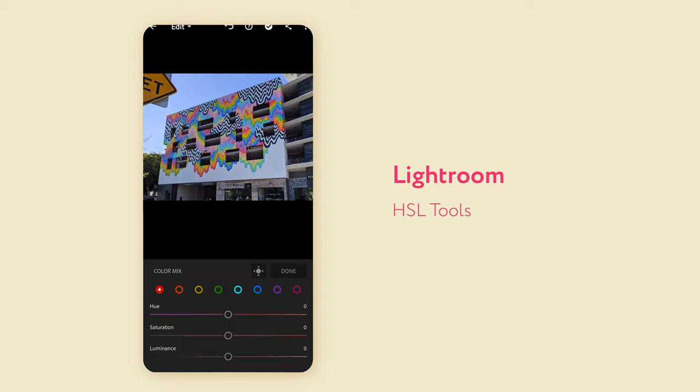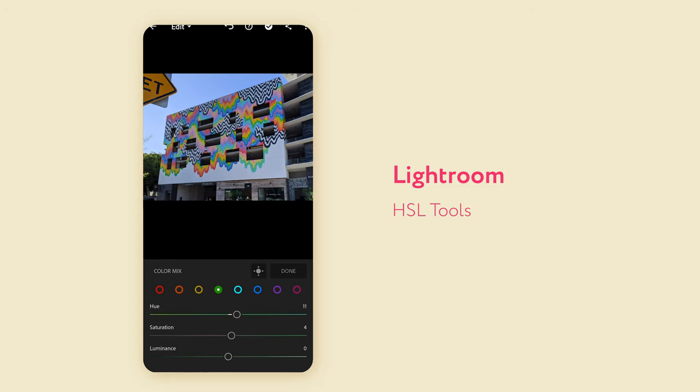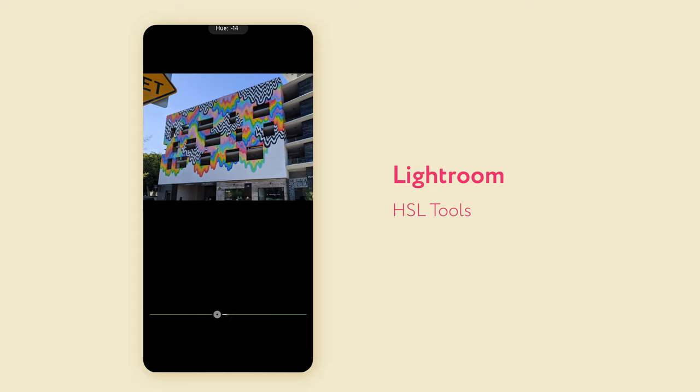The hue, saturation, and lightness tools in Lightroom are really powerful — that's where a lot of other apps fall short. In Snapseed you can't actually adjust the hue, saturation, and lightness per colour like you can in Lightroom. So you can't select all the reds in a picture and boost the saturation or reduce the lightness of those. That's actually a really powerful tool. Most filters on Instagram or other apps are making these kinds of adjustments behind the scenes — that's how you pull the best out of an image, like selecting skin tones and making those more saturated.